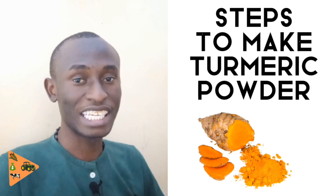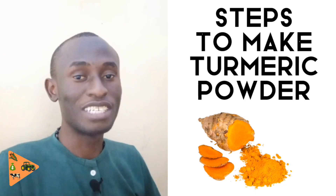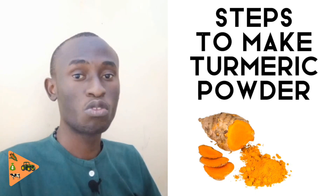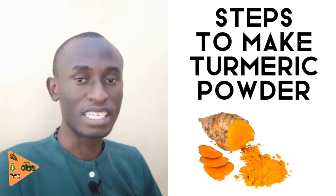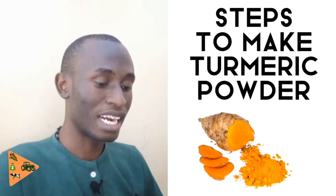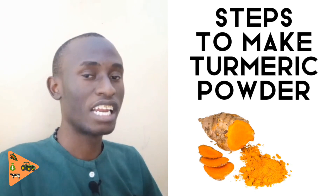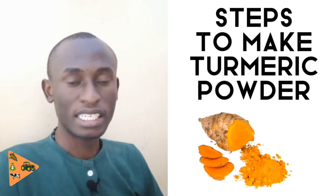The fourth step is to dry the grated turmeric, which you can do in two ways: sun drying or oven drying. When drying in an oven, use the lowest heat setting so it dries slowly until it reaches a crunchy dryness. The fifth step is to turn the turmeric regularly so that the drying process is much faster.